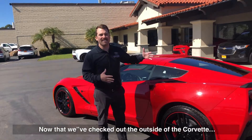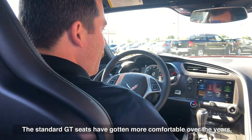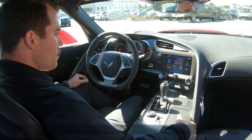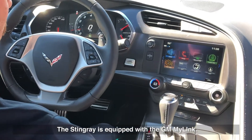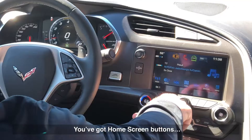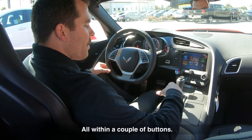Now that we've checked out the outside of the Corvette, let's hop on the inside. The standard GT seats have gotten more comfortable over the years and will be very comfortable depending on the length of the ride. The Stingray is equipped with GM MyLink, so you have all your audio selections just like any of the other models — Sirius XM available. You have a home screen button so you can go from audio to your phone to Apple CarPlay or Android Auto all within a couple of buttons.